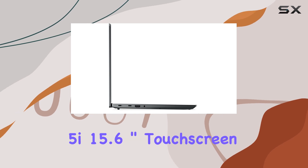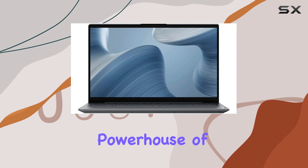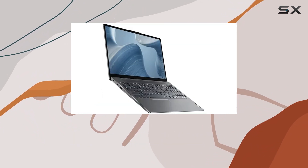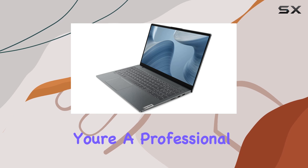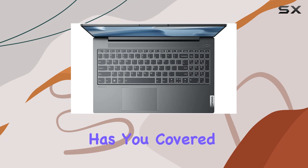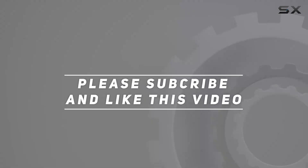In conclusion, the Lenovo IdeaPad 5i 15.6-inch touchscreen laptop is a powerhouse of productivity, blending cutting-edge performance with sleek design and convenient features. Whether you're a professional on the go or a content creator seeking your next canvas, this laptop has you covered. Check out the video description for updated pricing, and thank you for watching!